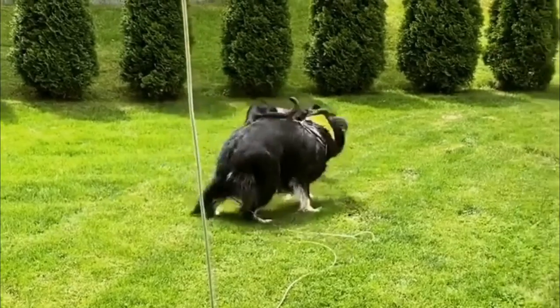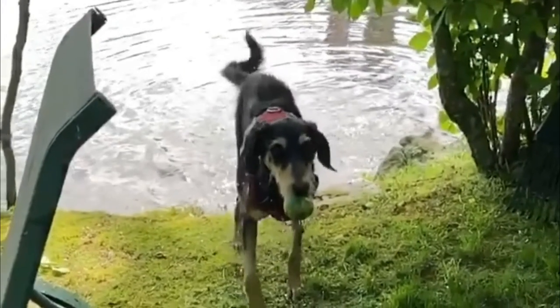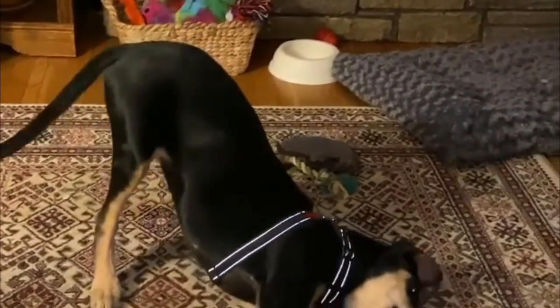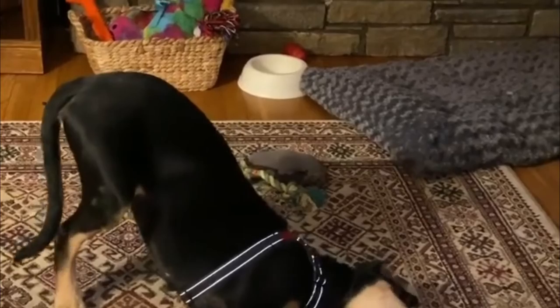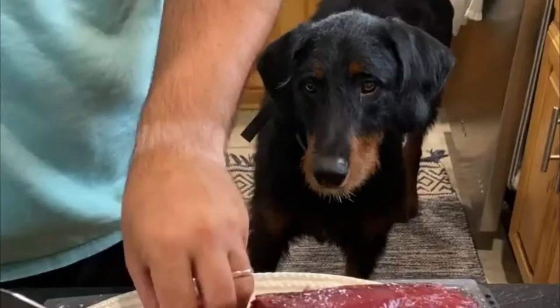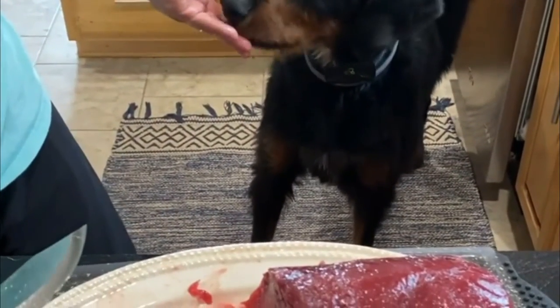Health and problems: The breed majorly suffers from a few canine health issues like hip dysplasia, epilepsy, Wobbler Syndrome, progressive retinal atrophy, bloating, Von Willebrand's disease, and skin problems.